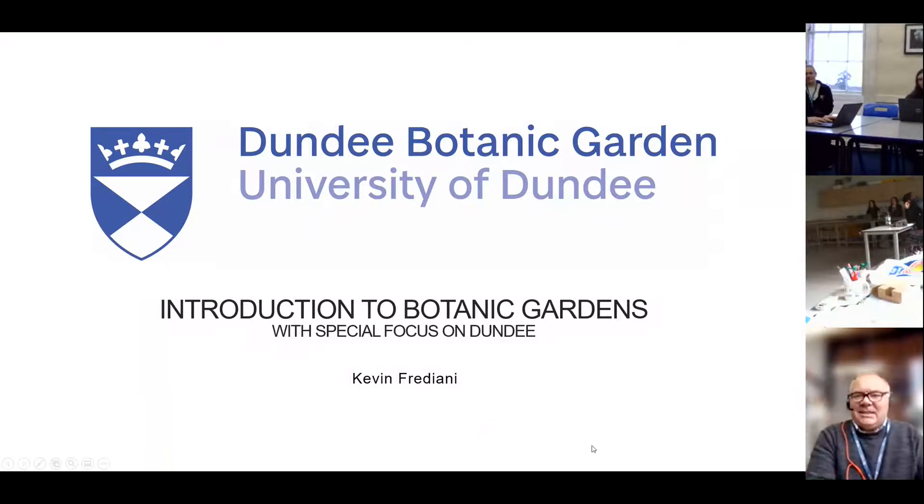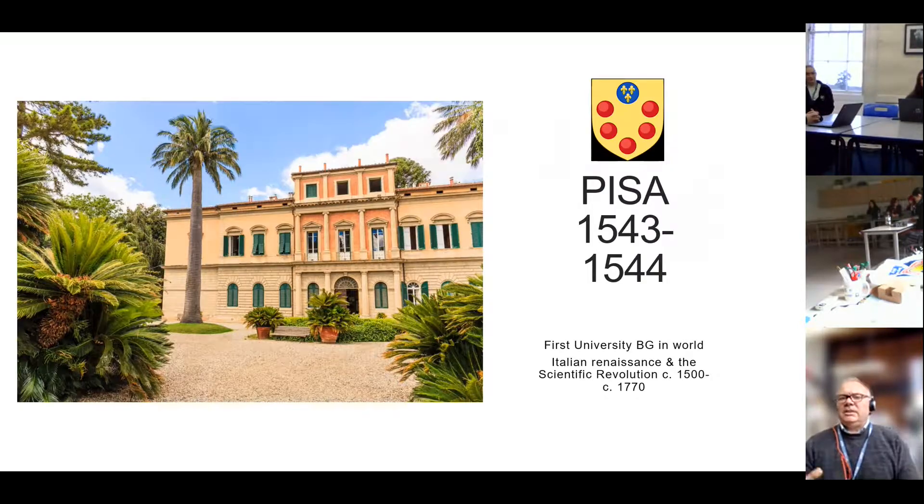Welcome to today's session where I'm going to try to give you an introduction to botanic gardens, with a special focus on the University of Dundee's Botanic Garden, which I'm the curator of. My name is Kevin Frediani, and I'm your host for today, but I'm also one of the partners in the Scottish Daffodil Project, which you are all members of. I'm going to give you an overview of where botanic gardens have come from and how they fit in with the world around us.